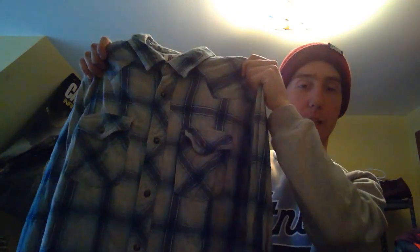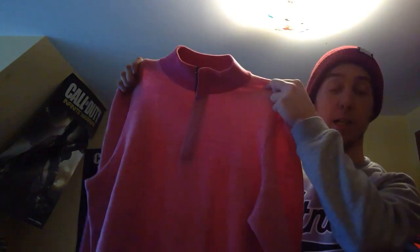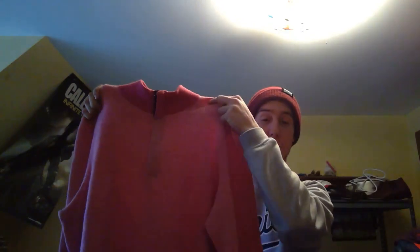Here's a western pearl snap shirt. This was two or three dollars at Goodwill. The brand is Roebuck and Co. If it's cheap I'll pick up a pearl snap to put in an auction, because people tend to buy clothes they like and they're not very easy to find in your local retail stores.